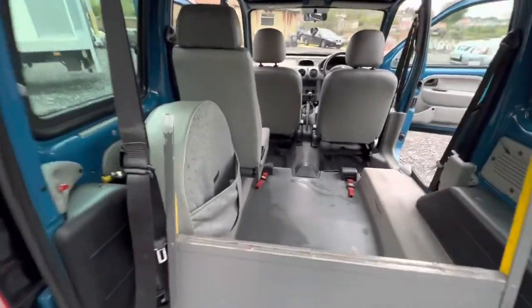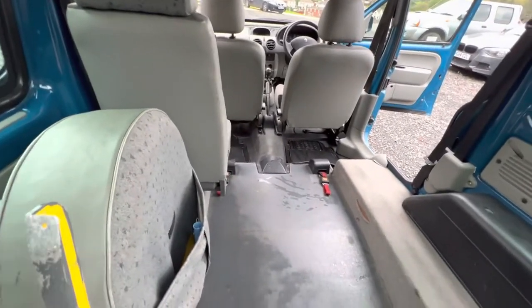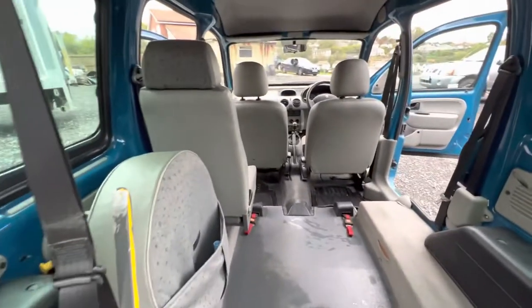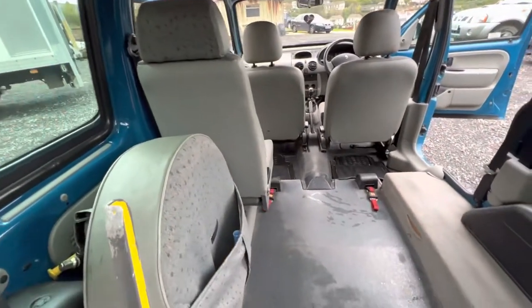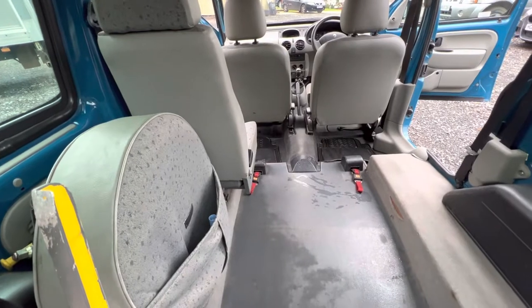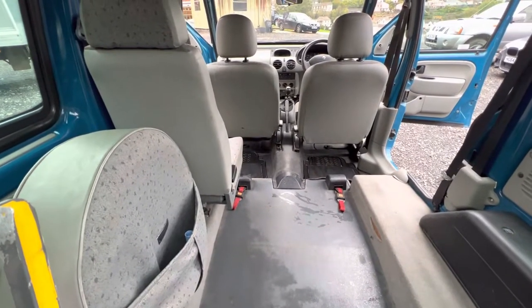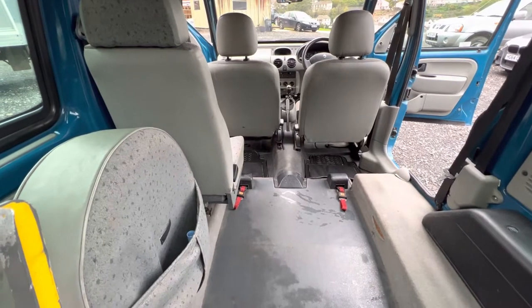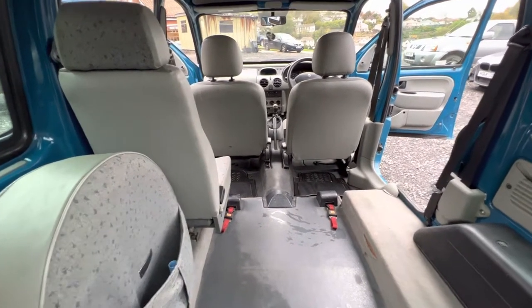There's a spare wheel on the car — it has to be relocated here because normally it would be stored under the floor, but this has a much lower floor because of the conversion, and the toolkit just slides down the side. You've got a seat belt here for the wheelchair user and actual straps to hold the wheelchair in place when the vehicle is on the go. It's quite simple and very effective.